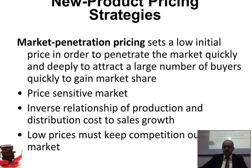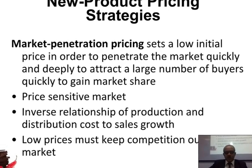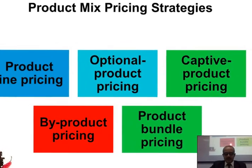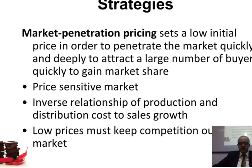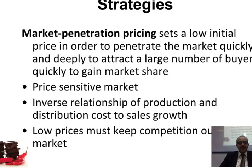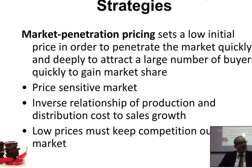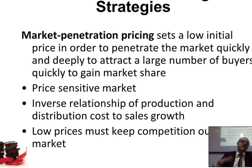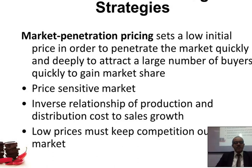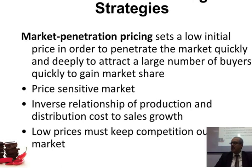When we talk about penetration, we're talking about how you set a low initial price in order to penetrate the market quickly and deeply, to attract a large number of buyers quickly and gain market share. So if this new battery doesn't fit the skimming pricing requirements, maybe you want to go with a penetration strategy — sell it very low, attract a lot of customers, produce high quantity, capture the market, and eliminate competitors.